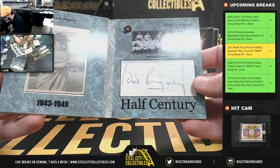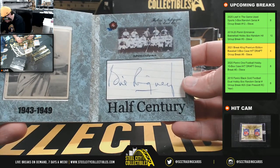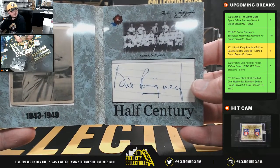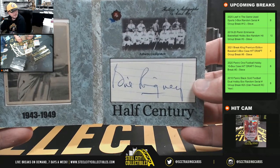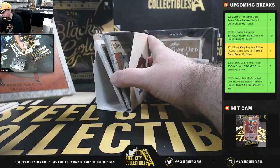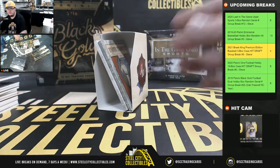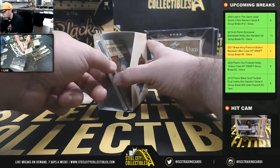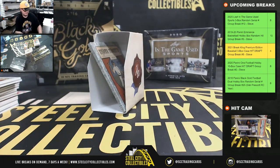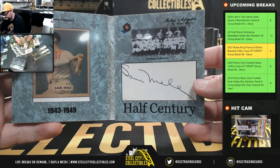Next card is from the 1943 to 1949 era. I'm going to be totally guessing on that name — looks like Gil Rogney, maybe? Not sure on that last name, definitely ends in N-E-Y, starts with an R, looks like a G in the middle. Might be wrong, but at least we know who we mean. Next up, Alex Kellner, 1943 to 1949. Zeke Benora, 1932 to 1941. And Sam Mele, 1943 to 1949.